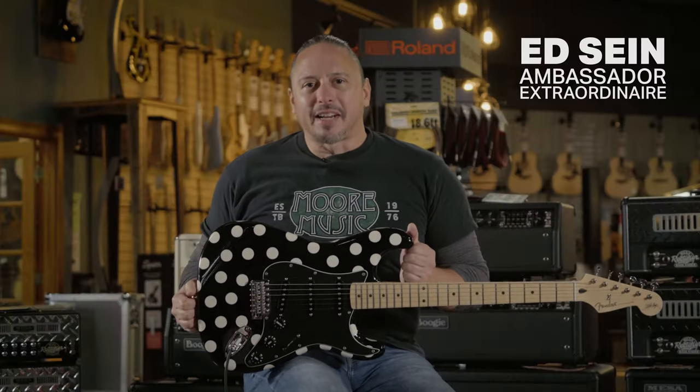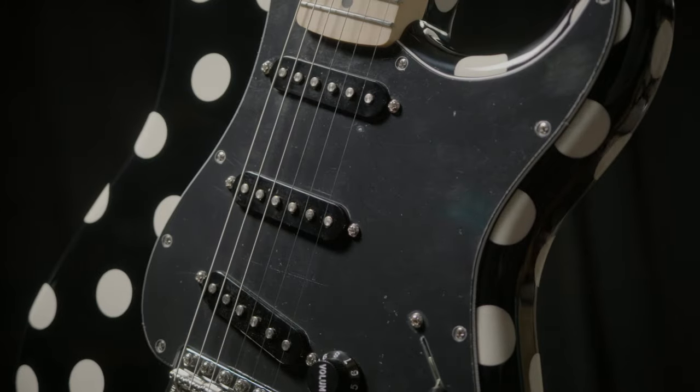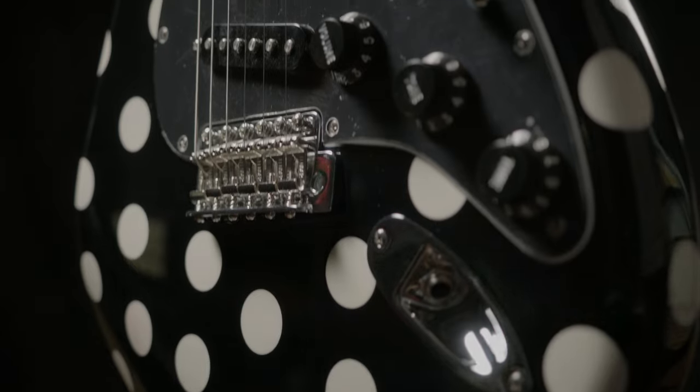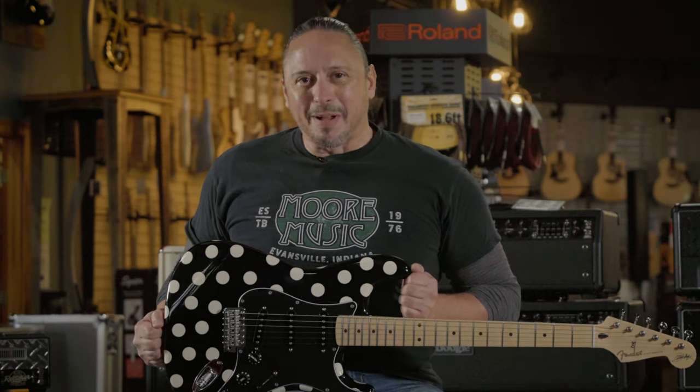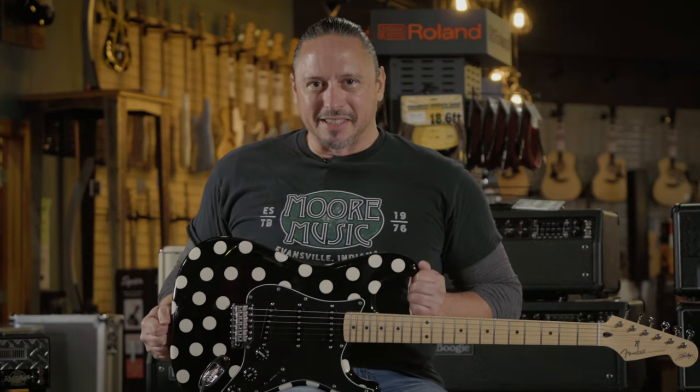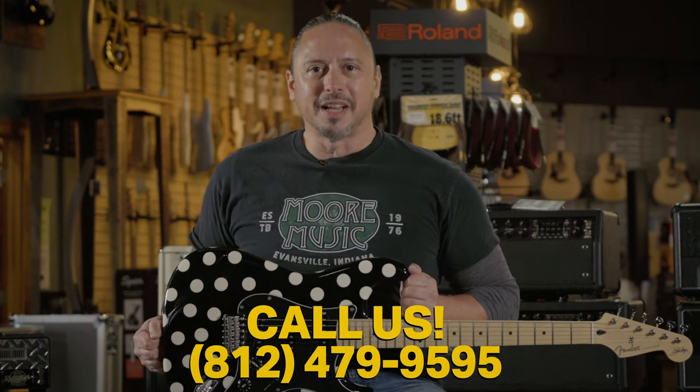The Buddy Guy signature model Stratocaster features a nine and a half inch radius fretboard, standard Stratocaster single coil pickups, and a vintage style tremolo. Literally there's nothing remarkable about this guitar except for one thing. Click on the link above or in the description below for more details, or give us a call here at the shop at 812-479-9595.